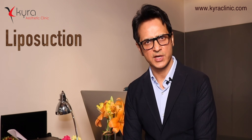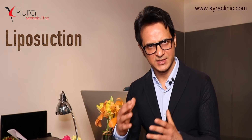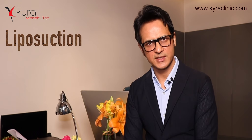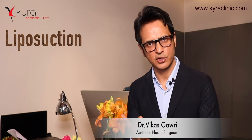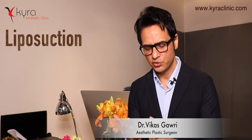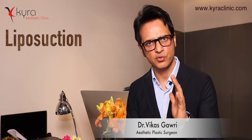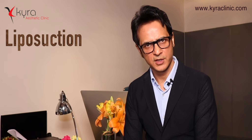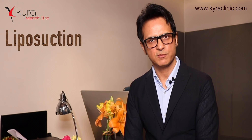Liposuction is a very safe and commonly performed procedure. Choose your doctor wisely — your doctor should be a trained plastic surgeon with qualifications in aesthetic surgery. Check what type of liposuction machine or technology is being used. Visit the doctor's website and ask for at least 50 to 100 before-and-after case pictures. We are confident and provide all our clients with detailed information about liposuction.